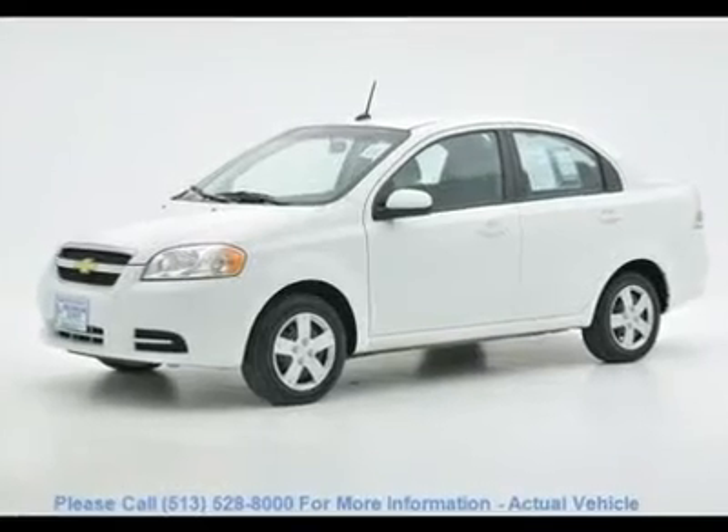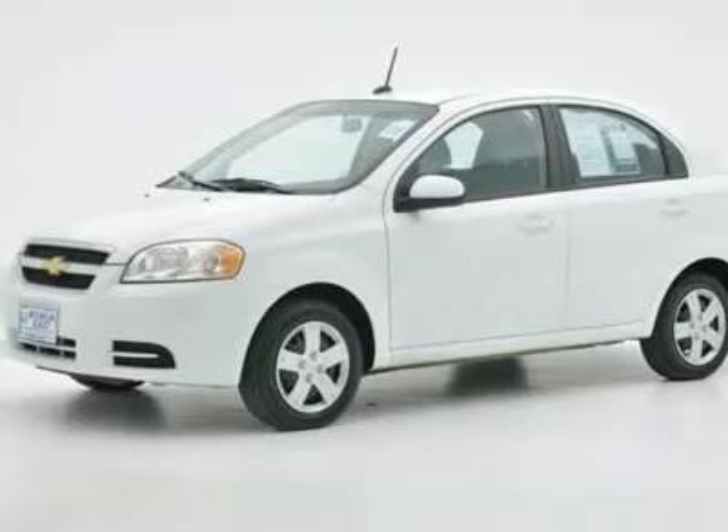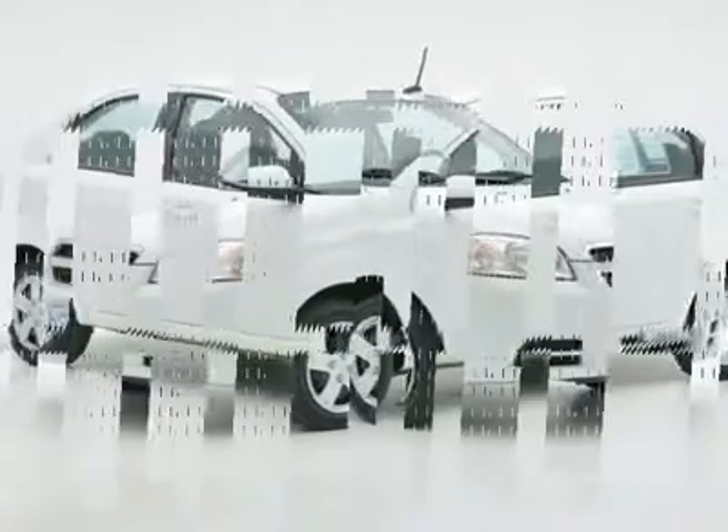This 2011 Chevrolet Aveo is a one-owner and is Carfax certified. It is nicely equipped with features such as air conditioning,